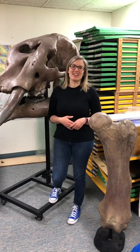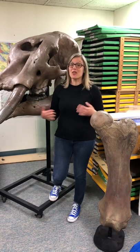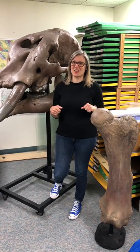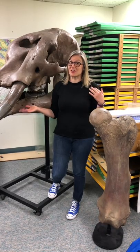Hi everyone, my name is Stephanie Lukowski and I'm the Curator of Education for the Museums of Western Colorado. That means I design education programs for Cross Orchards, Museum of the West, and Dinosaur Journey. But today we're not going to talk about dinosaurs. We're going to talk about the Ice Age, my favorite period of time.